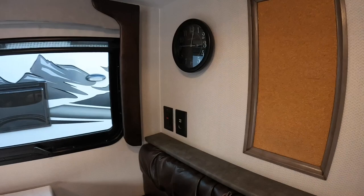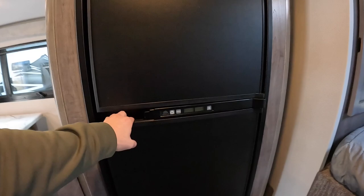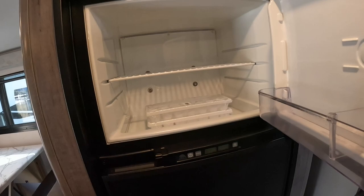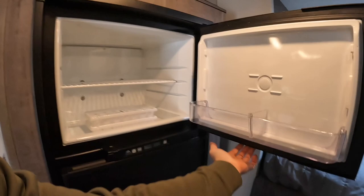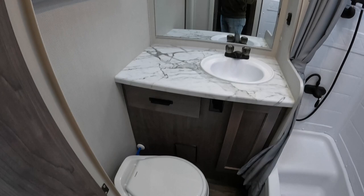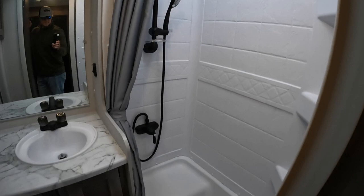Six cubic foot fridge — plenty of room for beer and everything else. And like I said, this model is a dry bath model. The shower area is totally separated from the toilet, and up in the storage area you also have some storage space.